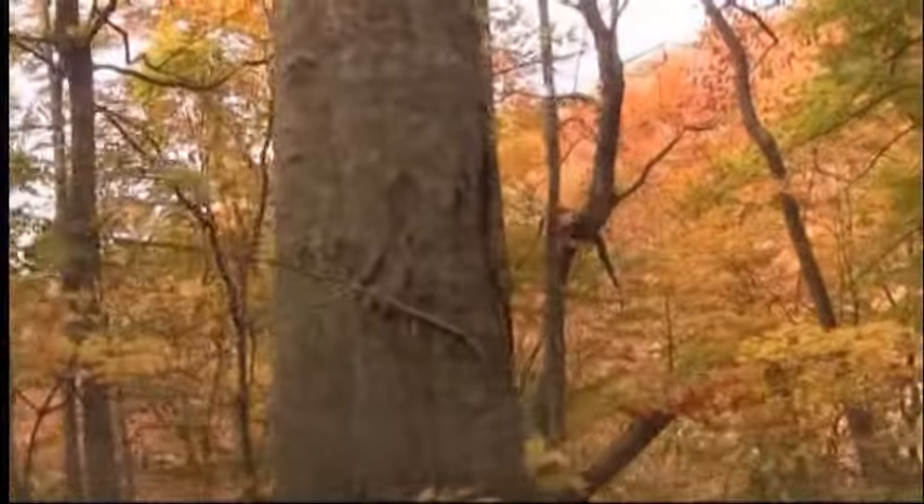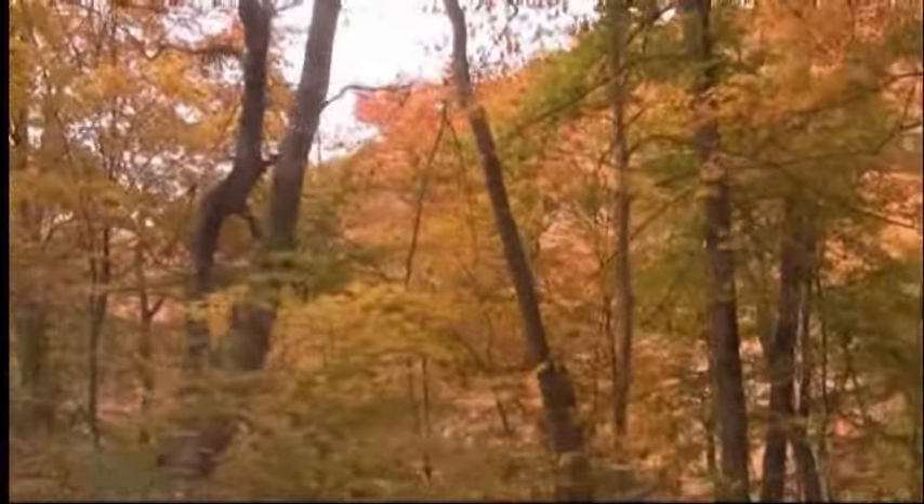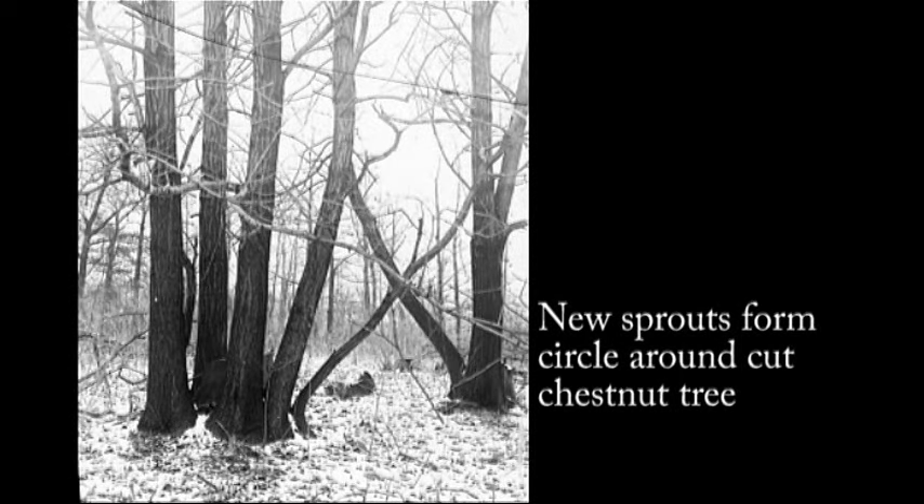Besides their enormous size, chestnut trees grew faster than their neighbors — maybe half again as fast as oaks, and usually 20 percent faster than even quick-growing poplars. It was said that in the time a seedling of another tree made a baseball bat, a chestnut made a railroad tie. Chestnuts also sprouted prolifically. If you cut a chestnut, the roots would immediately send up sprouts, and more than one of those would grow to a good size in a very short time. In this photo, you can see not only the parent stump but a foot-wide sprout remnant. In this photo, taken before the blight hit, chestnut sprouts form an almost perfect circle around the cut stump.